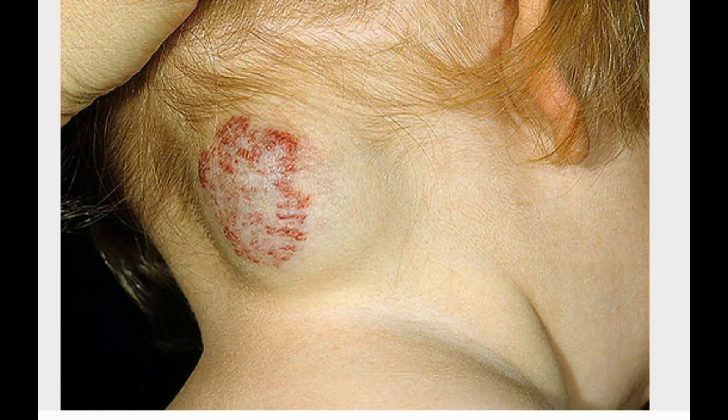Cavernous Hemangiomas. Present at birth, deeper cavernous hemangiomas are just under the skin and appear as a bluish spongy mass of tissue filled with blood. If they're deep enough, the overlying skin may look normal. Cavernous hemangiomas typically appear on the head or neck. Most disappear by puberty. A combination of cavernous and strawberry hemangioma can occur.